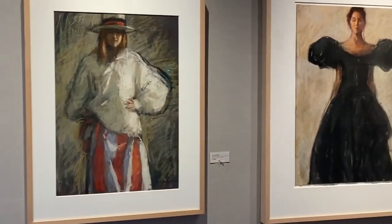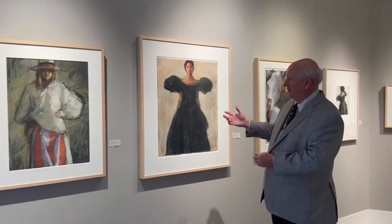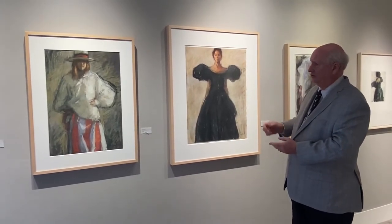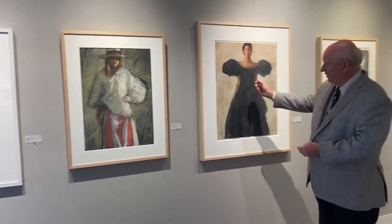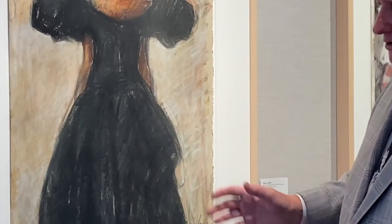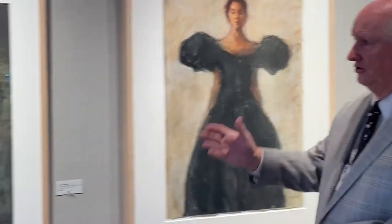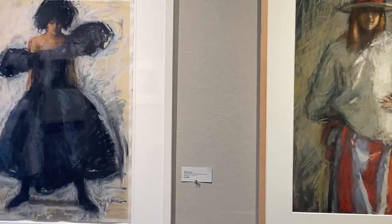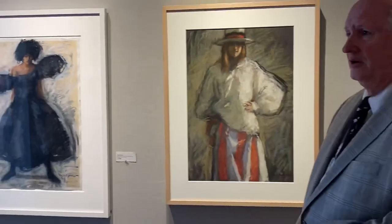He loved doing women in black or white dresses, and often had different models using the same dress, which gives a different attitude to the entire painting. There's almost a sketchiness to it, but it's very instant, and not a lot of room for making mistakes either — you do it almost like watercolor, you do it and you live with it. He loved doing women with hats because his mother was a milliner, and here's another model with the same black dress that we showed back here.